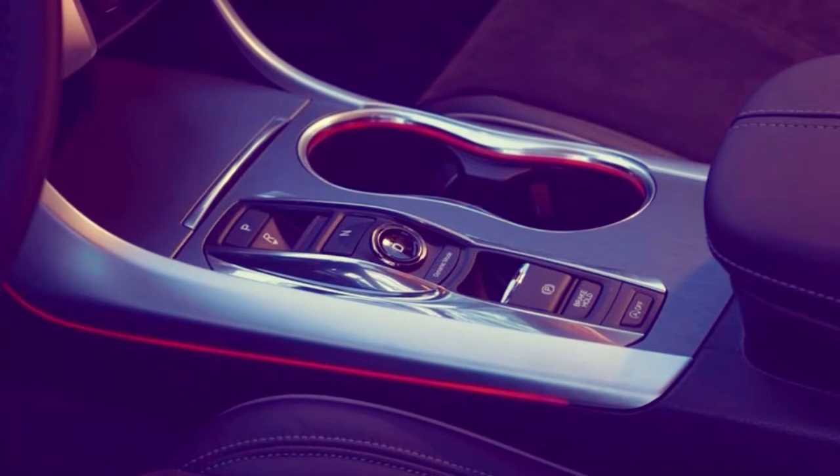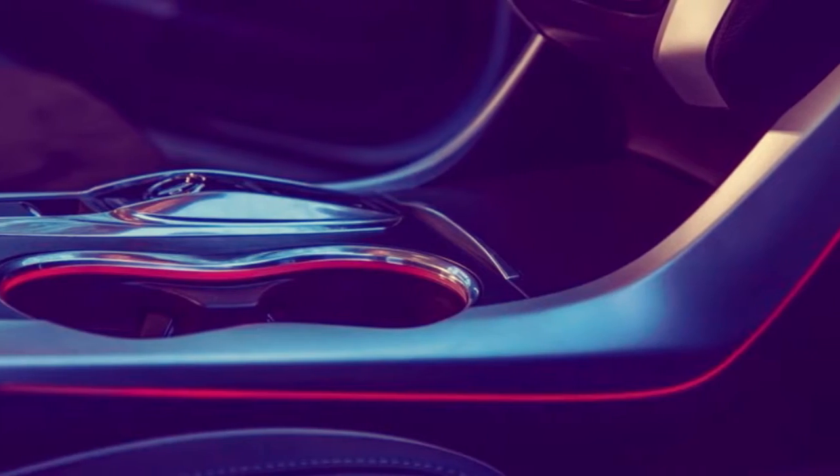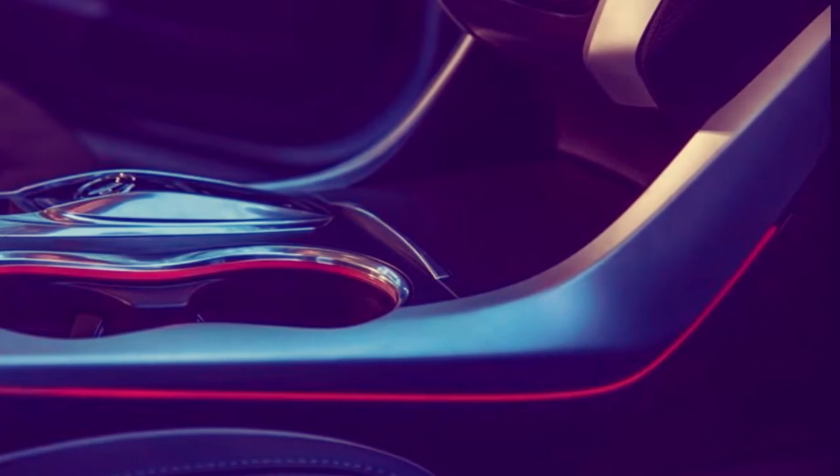First of all, the TLX's chrome front end has been restyled to incorporate an authentic mesh grille. The front bumpers have been reshaped and the V6 model's rear bumper resculpted.